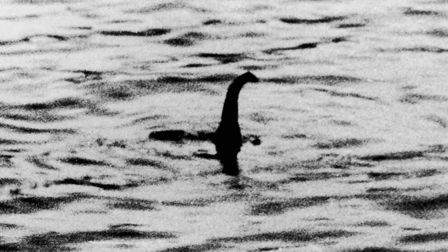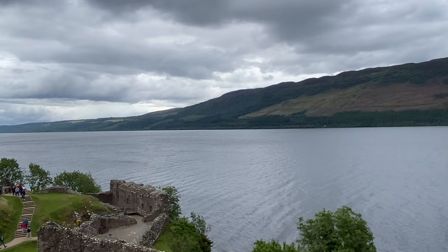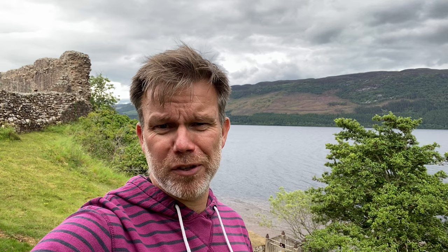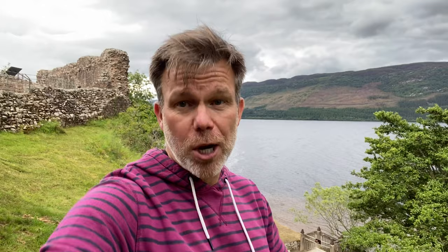In 1934, gynaecologist Robert Kenneth Wilson claimed to have taken what would turn out to be the most famous photograph of the monster. It became known as the Surgeon's Photograph, mainly because Wilson didn't want to be associated with it. He said he'd been looking at the loch, minding his own business, then he saw the creature, ran back to his car, grabbed his camera and took four pictures. The famous one appears to show a small head and a long neck. The Daily Mail printed the picture and it caused a bit of a sensation. Speculation was rife, with people saying it was probably a plesiosaur — a marine creature thought to have been extinct for 65 and a half million years.